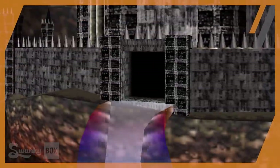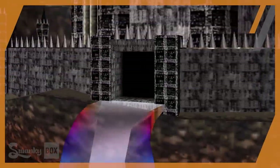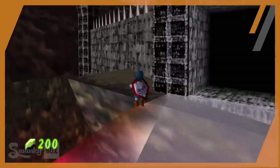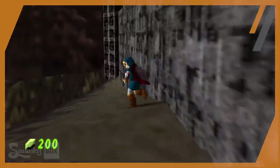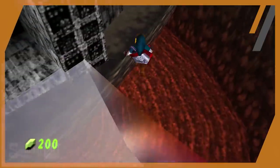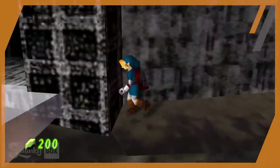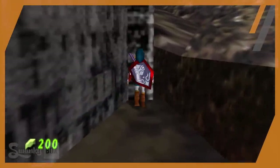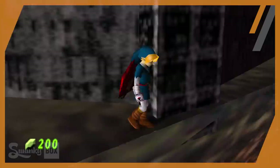If you look at Ganondorf's castle from the front, you'll see a small section of land that wraps around to the left and right. This area is walkable, so you can explore it with Link. However, while the path ends on the left, it continues to wrap around on the right. As kids, we truly wanted to see what was back there, since there were a variety of entrances and exits we could explore while the castle was collapsing.